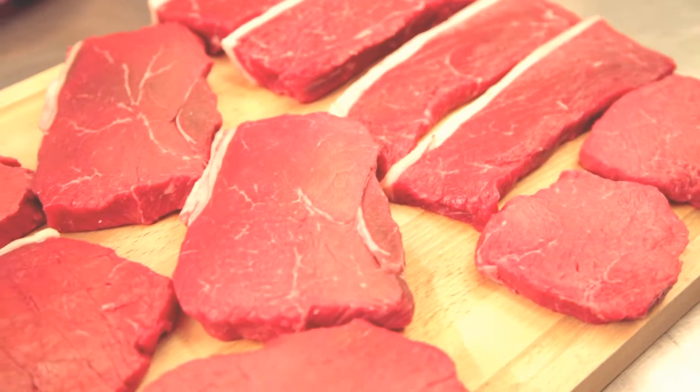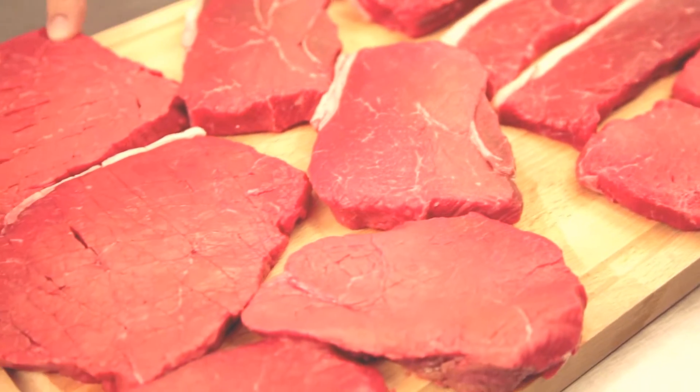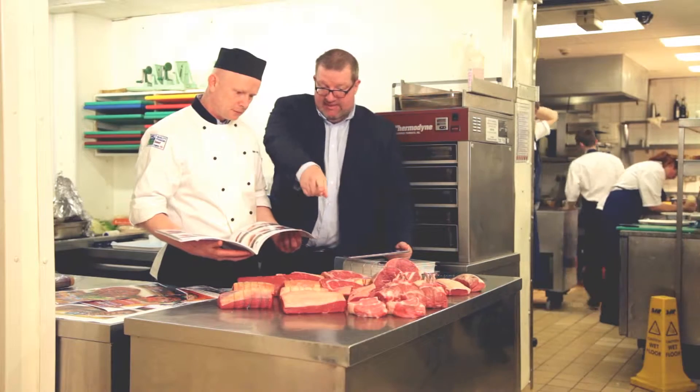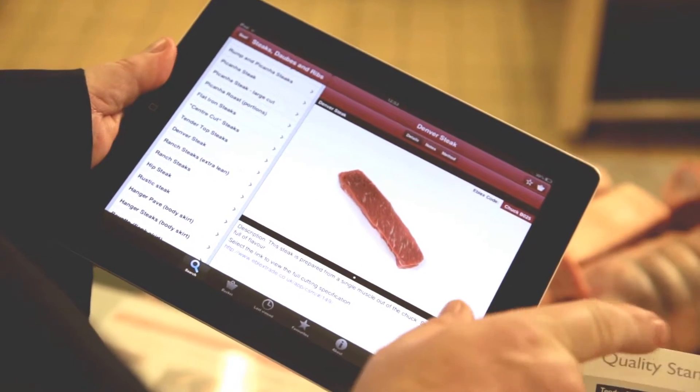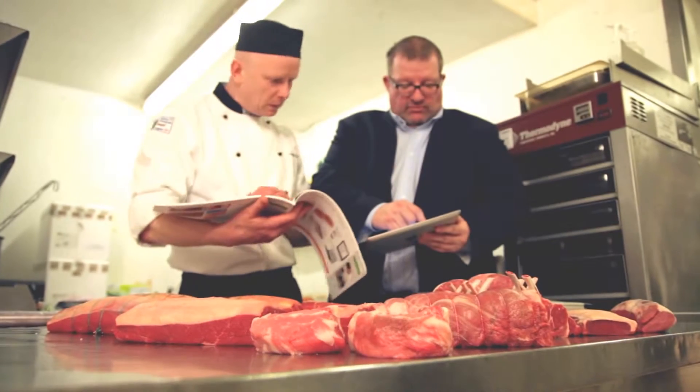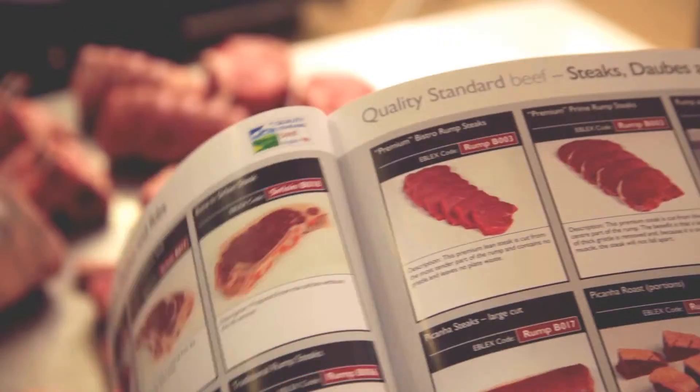So how can businesses benefit from this range? Both retail and food service can benefit because it offers a greater variety of steaks. Eblex already have marketing material in place to help push the new steak range at all levels of the supply chain, and they're convinced that the hard work they've undertaken can really pay off.